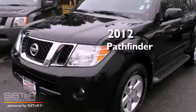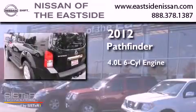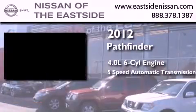This is a 2012 Nissan Pathfinder. It features a 4.0-liter six-cylinder engine, a five-speed automatic transmission, and four-wheel drive.